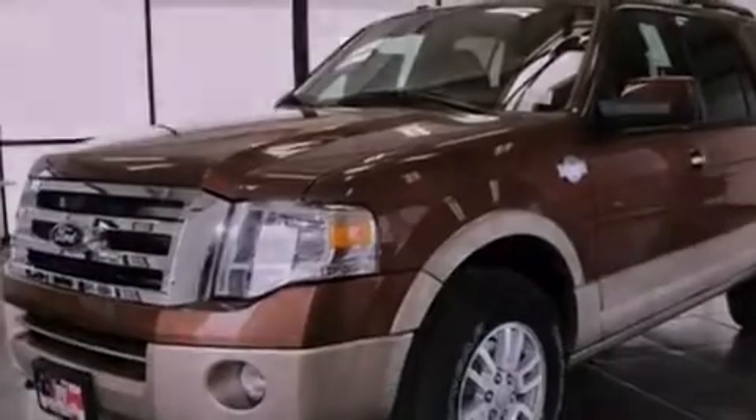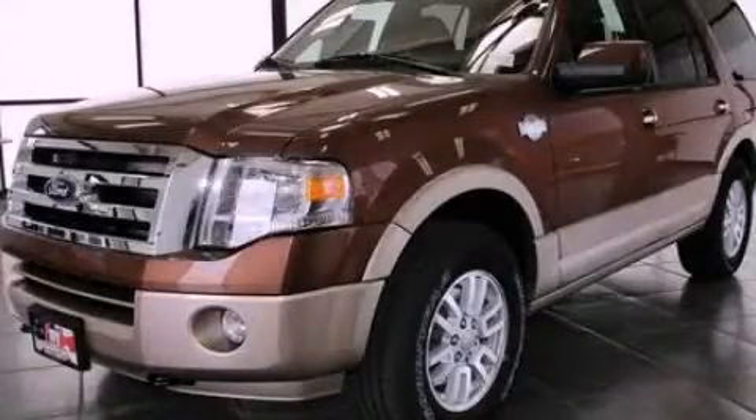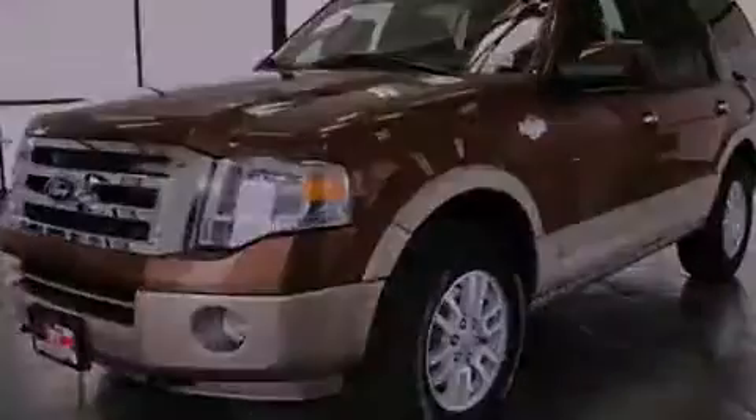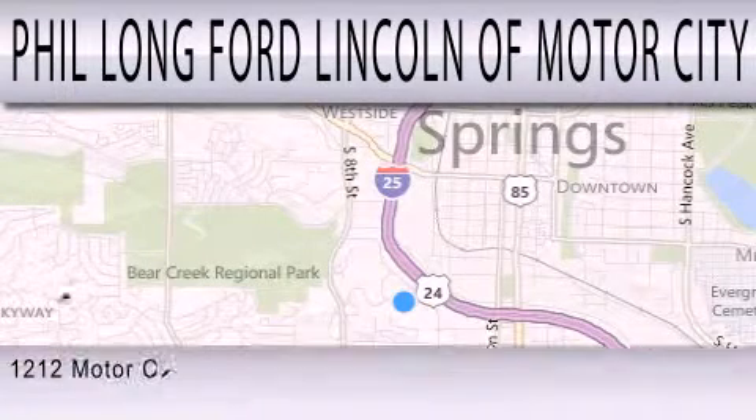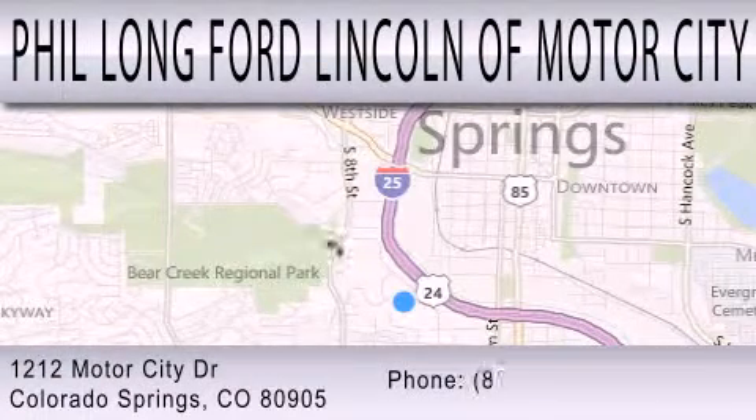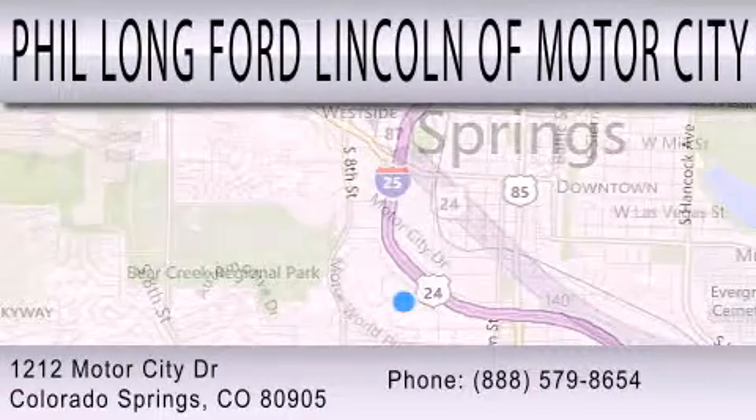Call now to find out how you can own this breathtaking automobile. Phil Long Ford Lincoln Motor City is dedicated to doing everything possible to ensure that the experience you have selecting your next vehicle is as pleasant as possible. We're located at 1212 Motor City Drive in Colorado Springs.